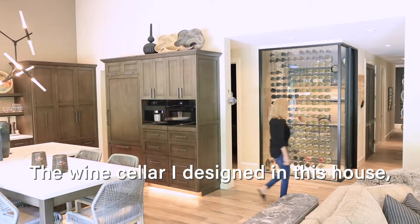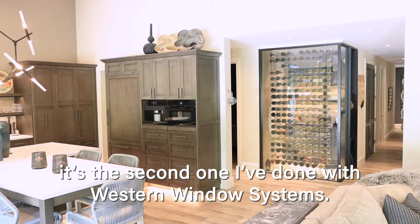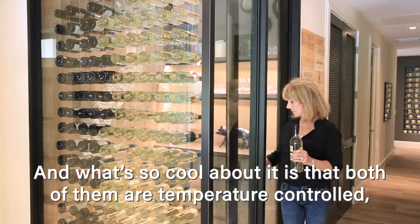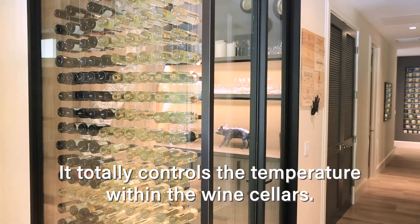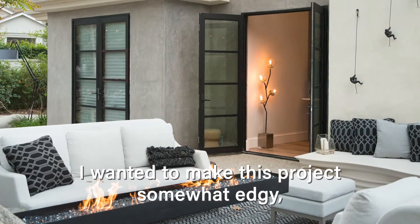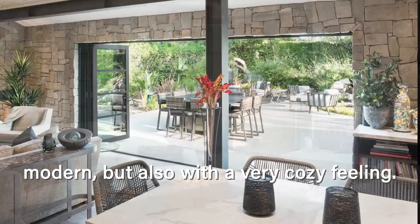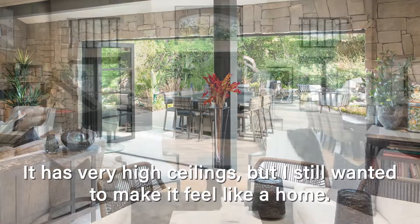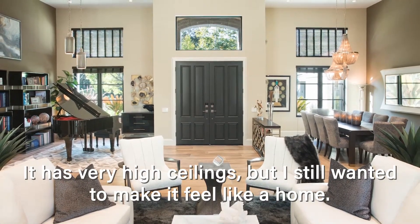The wine cellar I designed in this house is the second one I've done with Western Window Systems, and what's so cool is that both of them are temperature controlled down to 57 degrees — it totally controls the temperature within the wine cellars. I wanted to make this project somewhat edgy and modern, but also with a very cozy feeling. It has very high ceilings but I still wanted to make it feel like a home.